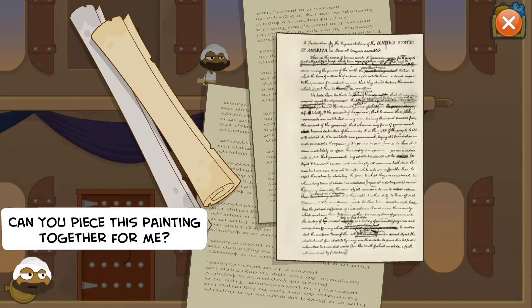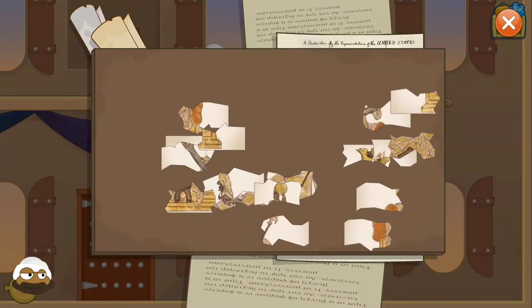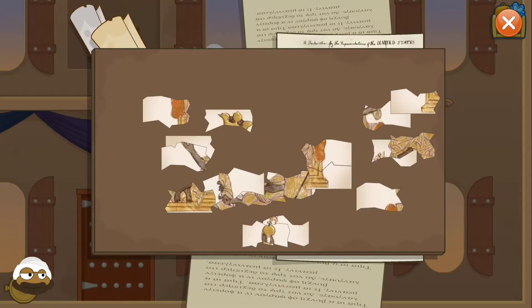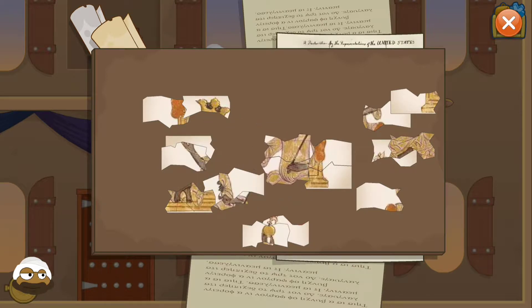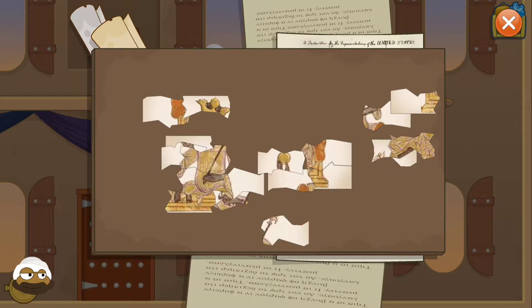So someone does need a document. The trader asks me to piece a painting together for them. I guess I have to do a little puzzle - okay, cool! It's going to be really easy because once you have the right pieces together it automatically clicks. You already have a couple of pieces together, which is good.